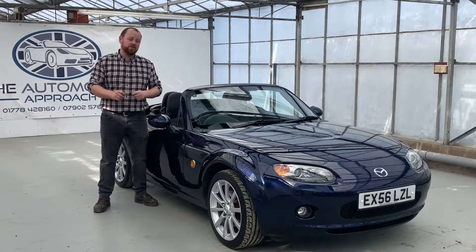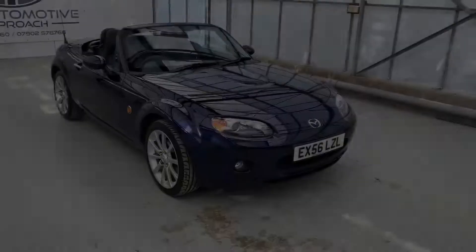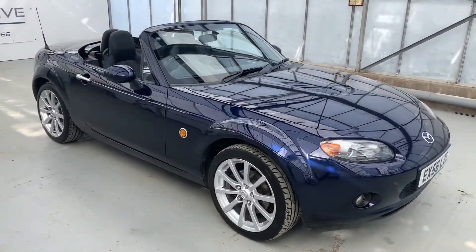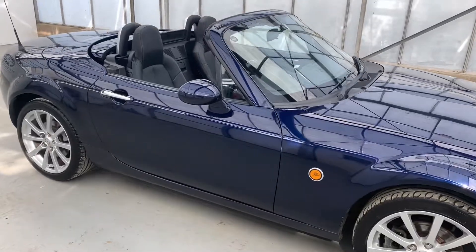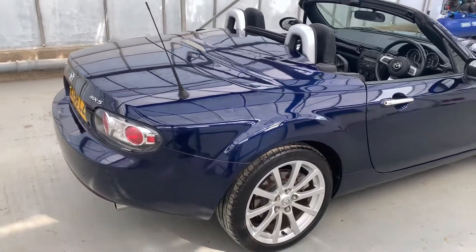Hello, my name is Mike from the Automotive Approach. Today we're going to be taking you through a quick video tour of our Mazda MX-5. This is our super low mileage 56 plate Mazda MX-5 — it's only covered just over 54,000 miles from new, and for a 56 plate that's really, really good.